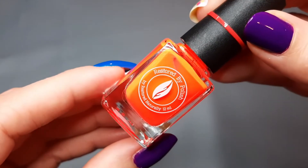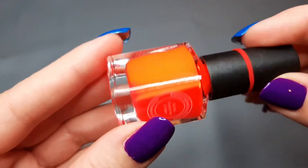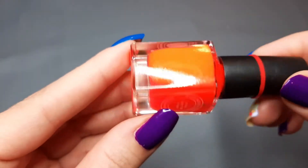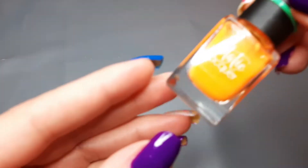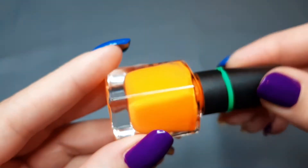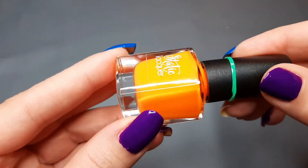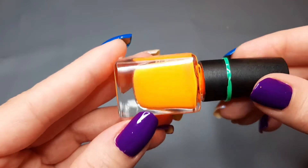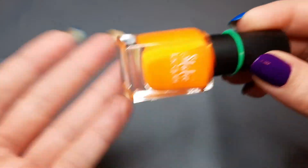Next up I have one from Restored by Polish and this is Righteous Orange — just a bright neon orange. I may wind up comparing some bright neons so I'll keep that to the side. I also have this one from Static Lacquer called The Afterglow. It's kind of a lighter orange. I wore it in a skittle and I was on the fence about keeping it — I did keep it, but now I'm thinking maybe I could get rid of it. I'll pull that one out separately.